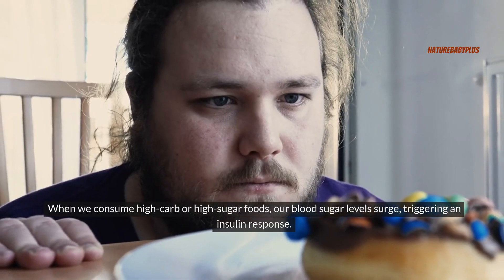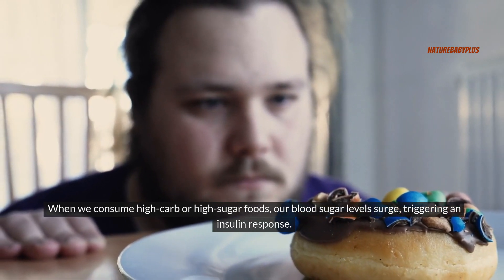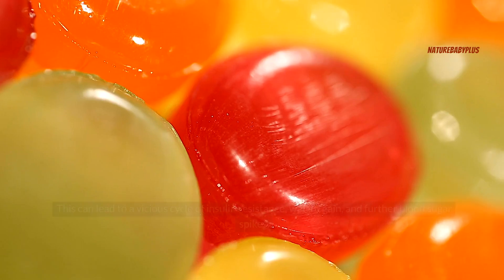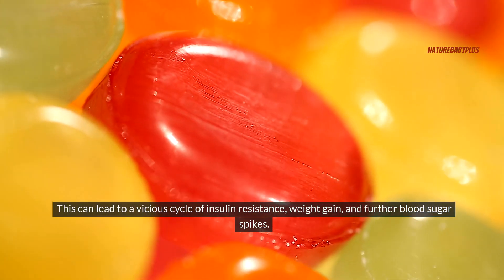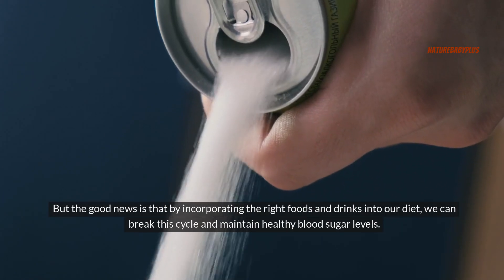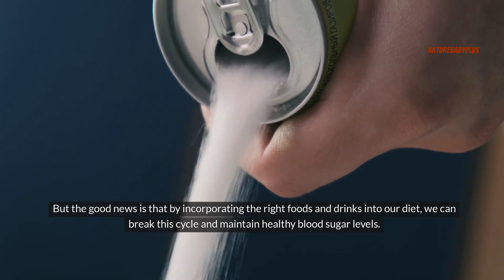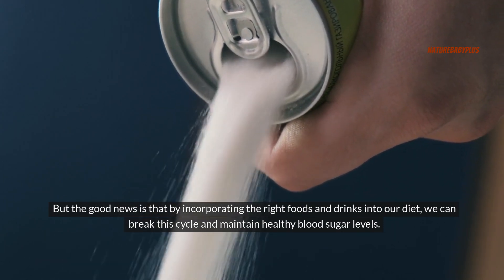When we consume high-carb or high-sugar foods, our blood sugar levels surge, triggering an insulin response. This can lead to a vicious cycle of insulin resistance, weight gain, and further blood sugar spikes. But the good news is that by incorporating the right foods and drinks into our diet, we can break this cycle and maintain healthy blood sugar levels.